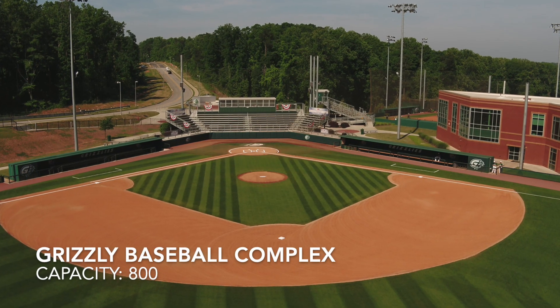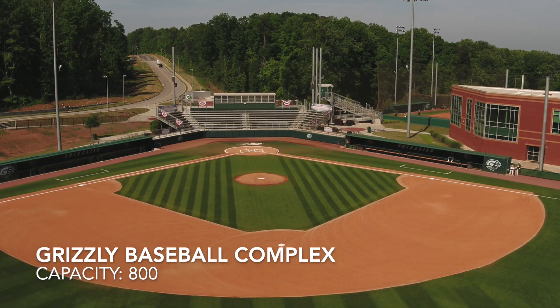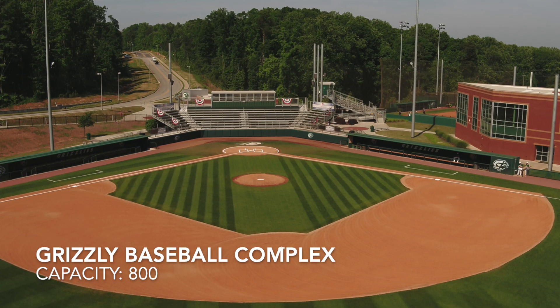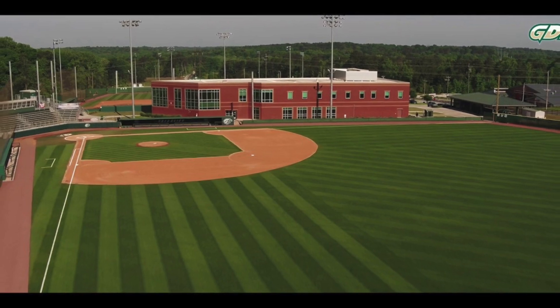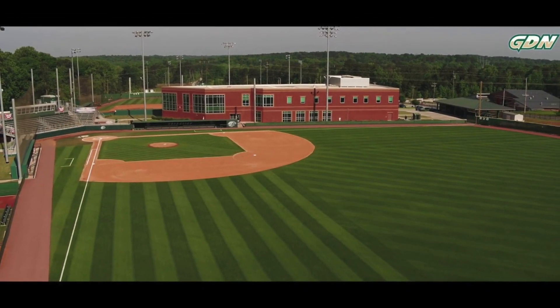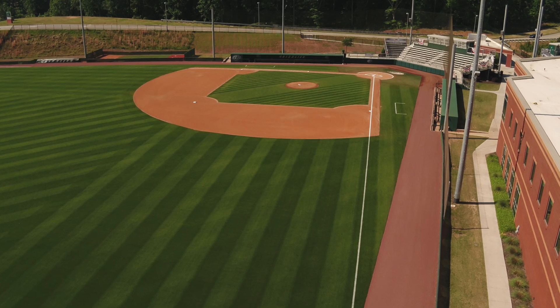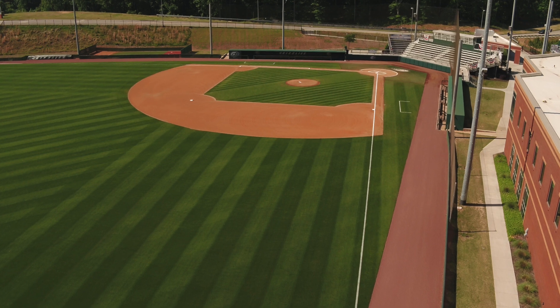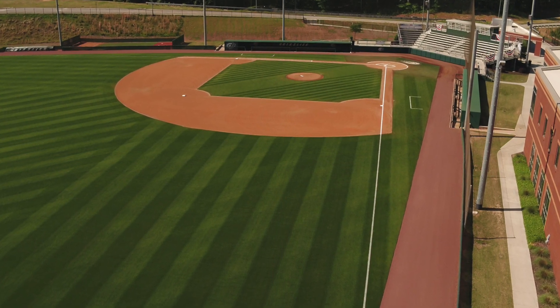Grizzly Baseball Complex, with a capacity of 800, on the campus of Georgia Gwinnett College. What I think sets this park apart from the rest is the field — it's all natural grass and it looks like the most well-kept stadium in the NAIA. That brick building you see there is the baseball and softball locker rooms and athletic complex. For being an NAIA school, I think this could definitely double as a D2 or even a small D1 stadium.